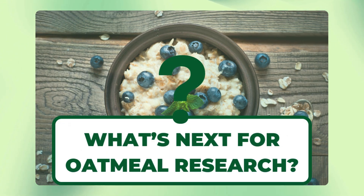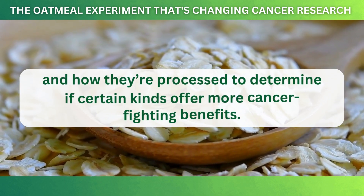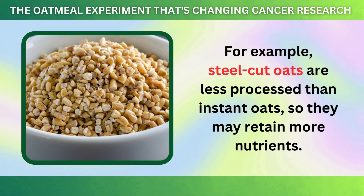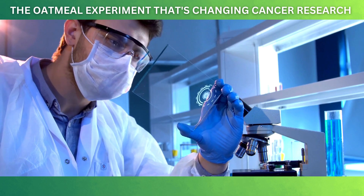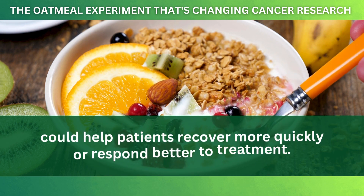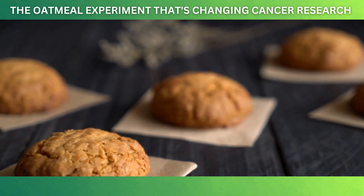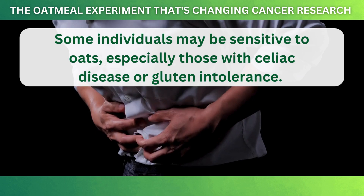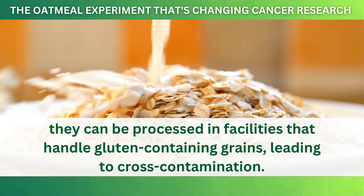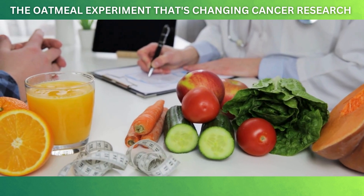What's next for oatmeal research? Scientists are now exploring different types of oats and how they're processed to determine if certain kinds offer more cancer-fighting benefits. For example, steel-cut oats are less processed than instant oats, so they may retain more nutrients. There's also ongoing research into how oats could complement cancer treatments — some scientists believe combining oatmeal's nutrients with traditional cancer therapies could help patients recover more quickly or respond better to treatment. However, while oatmeal is beneficial for most people, those with celiac disease or gluten intolerance should be aware that oats can be processed in facilities handling gluten-containing grains, leading to cross-contamination. If you have concerns, consult your doctor before making significant changes to your diet.